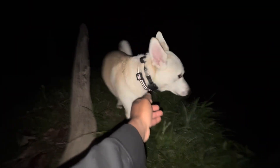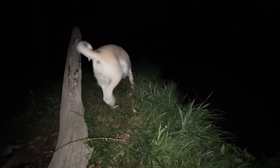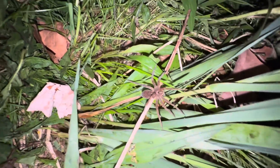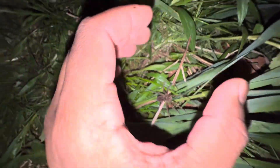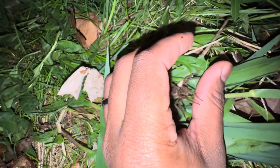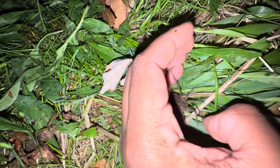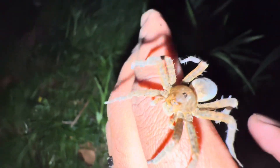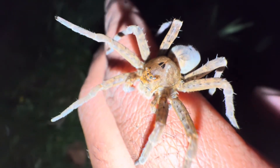No, Harper, no — I'm making a video. This is my dog, my female pitbull-husky mix, Harper. But yeah, look at this beauty. I'm going to try to handle her really quickly so you guys can get a better view of this beautiful arachnid.